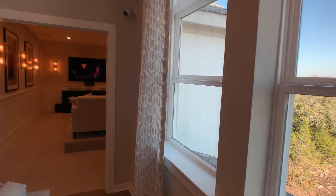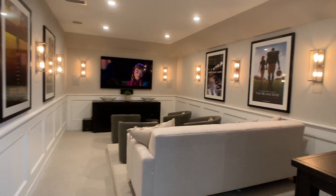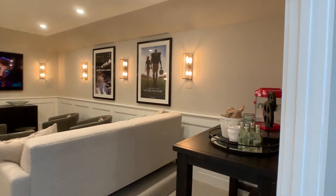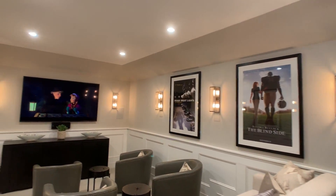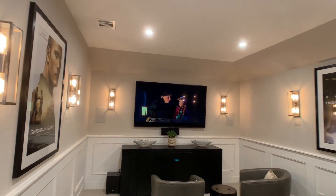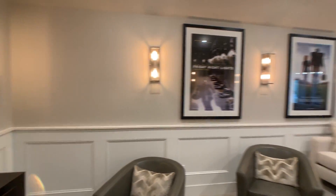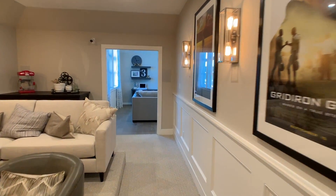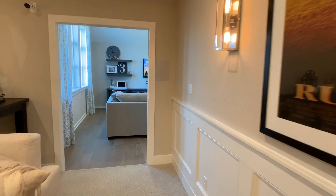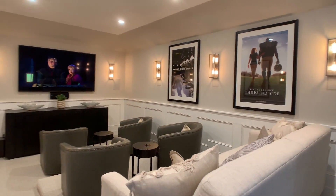One of the better media rooms I've seen — and I see a lot of media rooms and I'm usually unimpressed. They're usually just kind of dark holes. This one doesn't have any windows, but it feels good. They've got the right lighting, the right finish out. This is what a home theater room should be. They did it right.